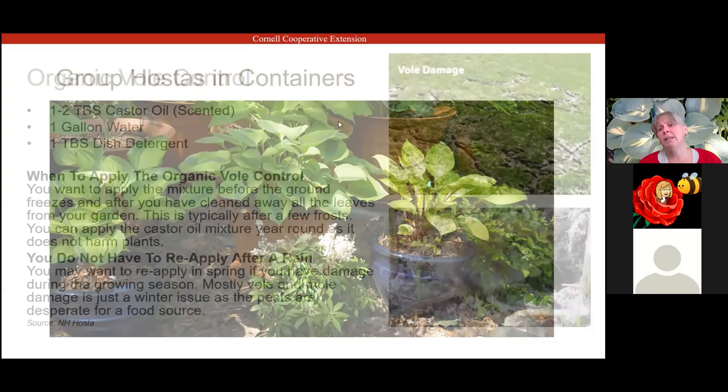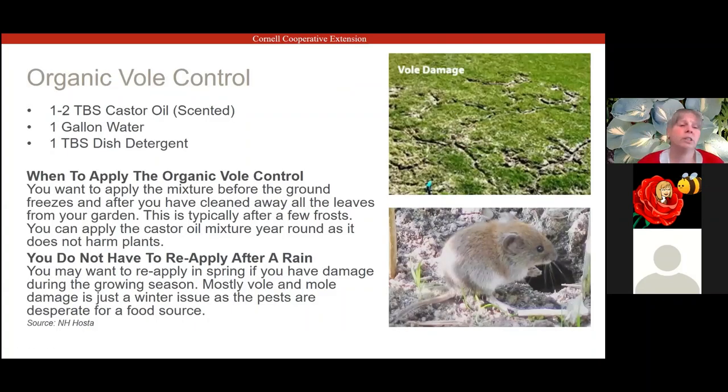If you don't want to use pots and have noticed vole problems in your yard, try this home remedy: get scented castor oil — make sure it's scented, not unscented — a gallon of water, and a tablespoon of dish detergent. Put it in a plastic milk jug and water your hostas with it. I do this in the fall once everything has died down, after cleaning up any leaves. Just water your hostas with this mixture and it'll protect them all winter long.